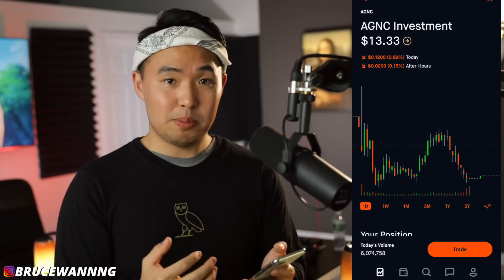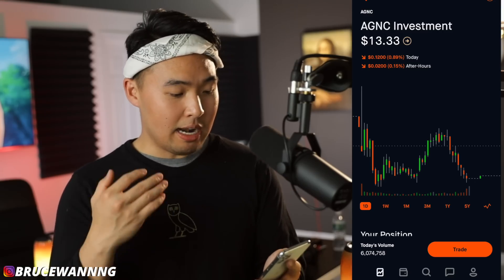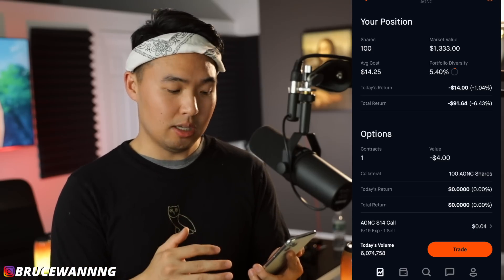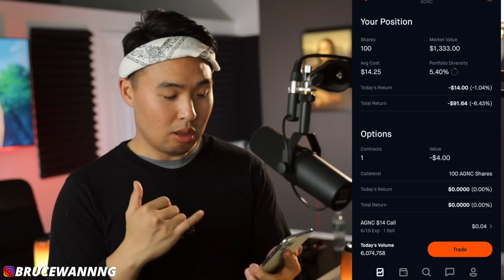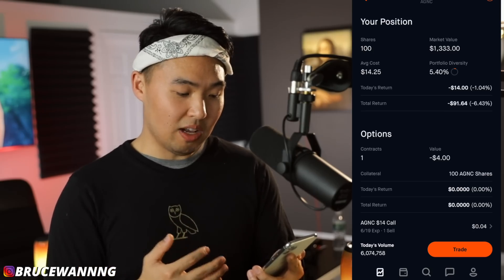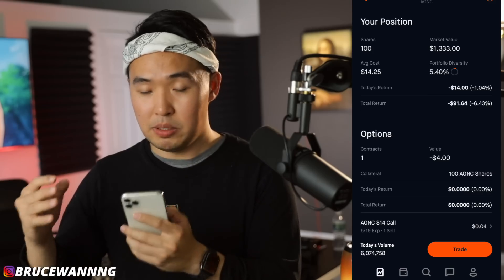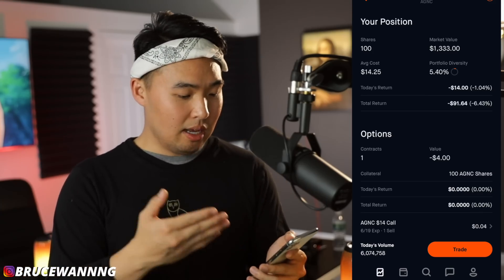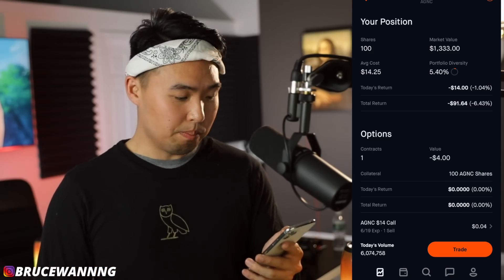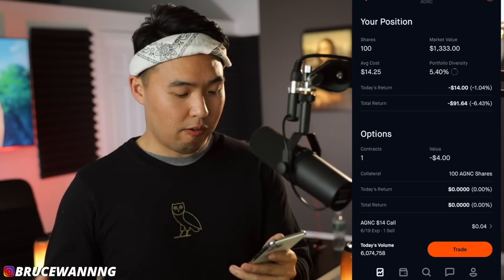My third monthly paying dividend stock is AGNC Investments, and this hasn't been going well for me. I've been dollar-cost averaging down to lower my cost basis. Right now AGNC is at $13 and I own 100 shares, capped out on my investment. Market value is $1,300, average cost is $14.25. One key takeaway: if you're going to invest in something very risky, don't let it become a large position — AGNC is less than 2% of my entire portfolio and that's where I'm keeping it.